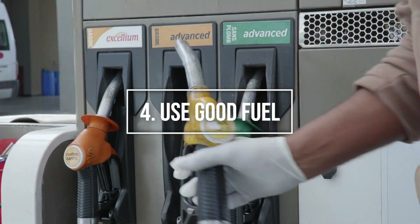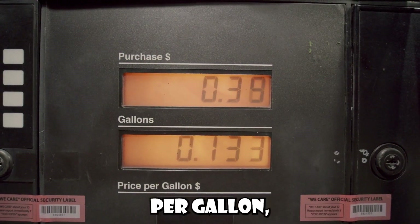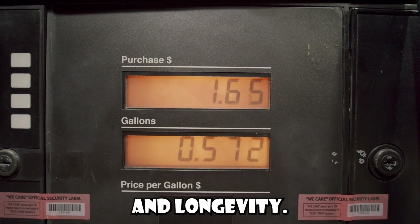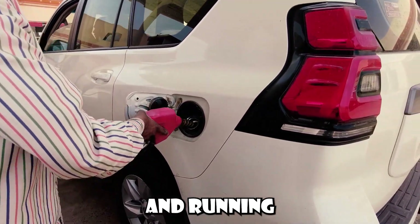Number 4: Use high-quality fuel. While it might be tempting to save a few cents per gallon, using the grade of fuel recommended by your car manufacturer can improve your car's performance and longevity. High-quality fuel can keep your engine cleaner and running more smoothly.